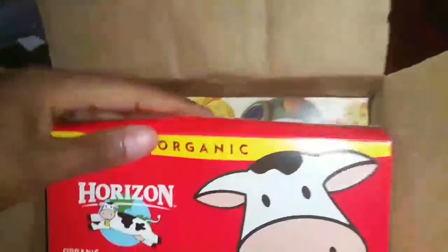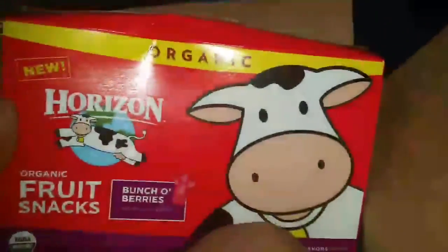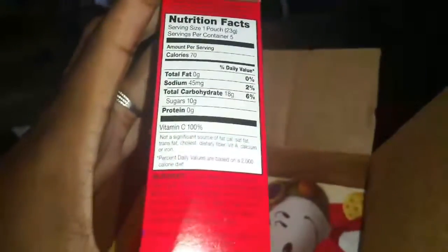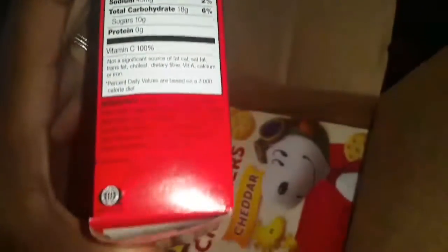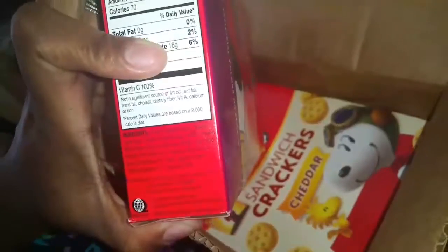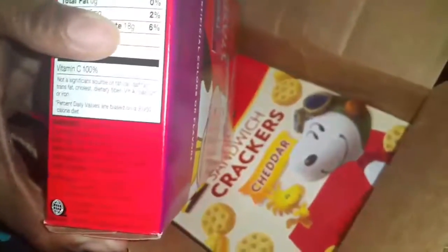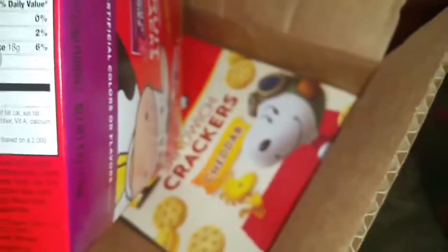In here we have a box of organic fruit snacks, flavors bunch of berries — there are five box packages inside this box. It's pretty good, not a lot of sugar. The ingredients include organic tapioca syrup, organic cane sugar, organic tapioca syrup solids, organic white grape juice concentrate, pectin, citric acid, ascorbic acid which is vitamin C, organic black carrot juice concentrate for color, natural flavors, organic sunflower oil, and carnauba wax.